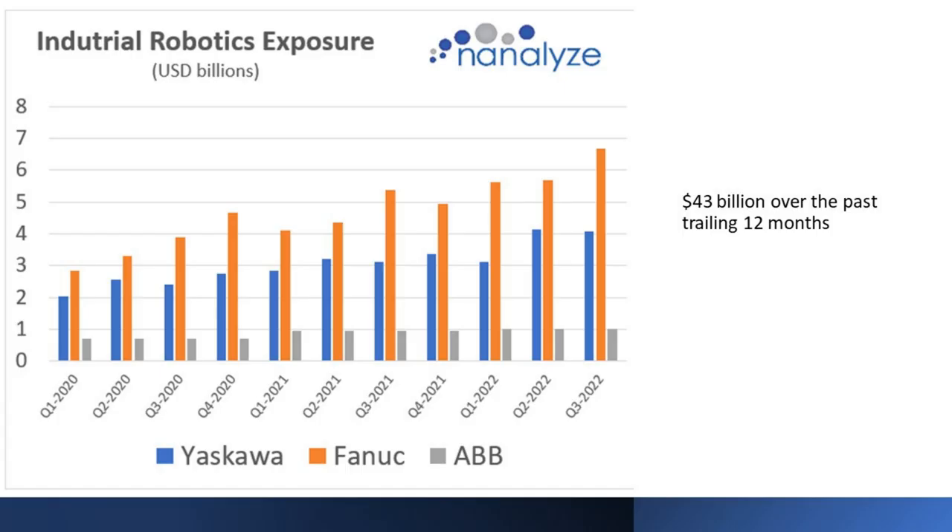When we look at the industrial robotics exposure for all three companies — which required extracting data from individual PDFs — it paints a pretty nice picture. Looking at around 11 quarters of data, Fanuc leads in industrial robotics exposure. You'll have to read the article to see which of these firms we found most appealing.